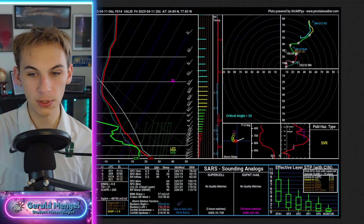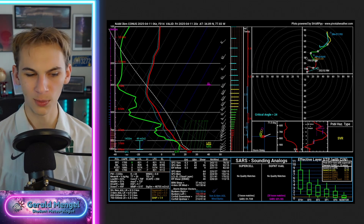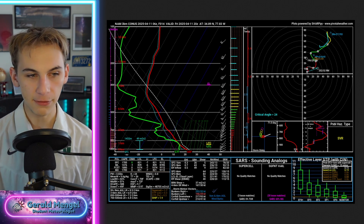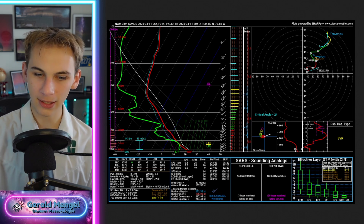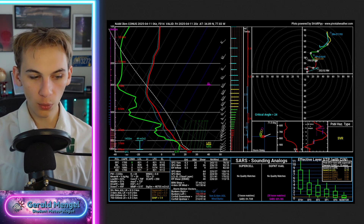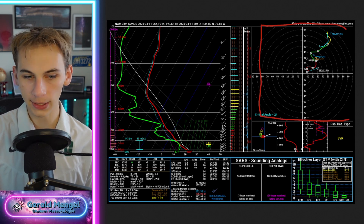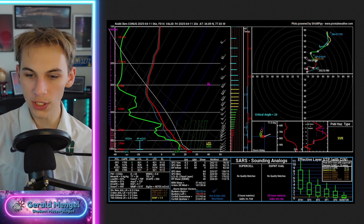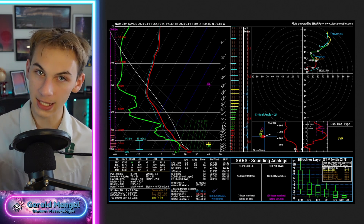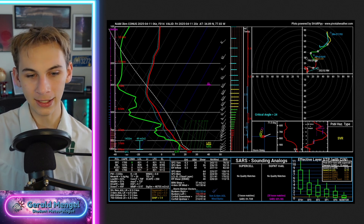Where we could see some of the larger hail and maybe a brief isolated spin-up tornado — I'll reiterate, I really think hail and wind will be the bigger threat today compared to tornadoes. The reason all comes back to this hodograph. This is a hodograph from the NAM model from this afternoon around Fayetteville, and I think it'll be pretty similar for a lot of folks in the Carolinas today. Let's start with the kinematics — the wind part — that's the squiggly line on the right, which we use to gauge what kind of storms will form.